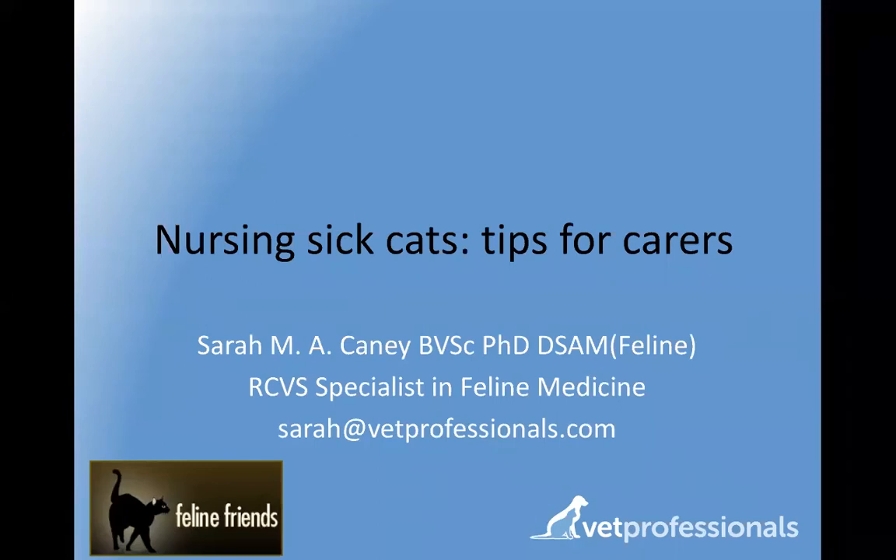Hello everyone, it's Anthony Chadwick from The Webinar Vet. So pleased to have so many of you on today for what is going to be a treat. We're very fortunate to have Sarah Caney on the line. Sarah is an RCVS specialist in feline medicine based up in Edinburgh, also runs Vet Professionals — one of the top feline vets in the country — and she's going to be talking to us today about nursing sick cats, tips for carers.